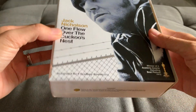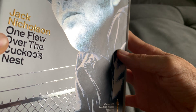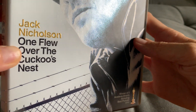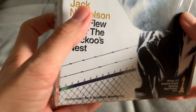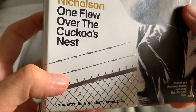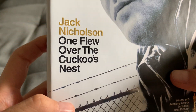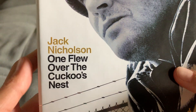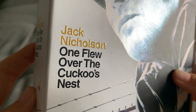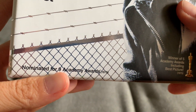Wow, guys, I don't know if you can see but this is shiny — I am blown away. This is a very good movie, a classical movie. If you like psychological movies, this one's for you. An amazing performance from Jack Nicholson, and you can see it's nominated for nine Academy Awards.